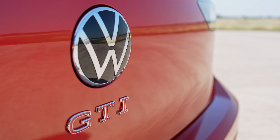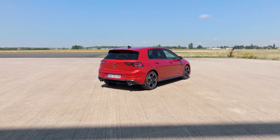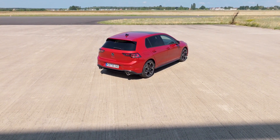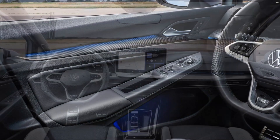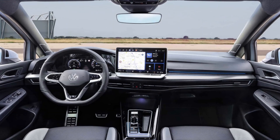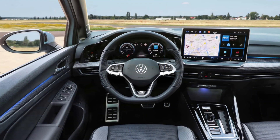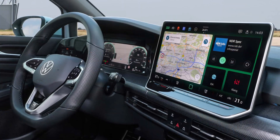The entry-level Golf will be equipped with a 1.5 TSI petrol unit with 113 or 148 horsepower, both sending power to the front axle via a 6-speed manual transmission. The mild hybrid version of the same engine, called the 1.5 eTSI, has the same outputs but only comes with a 7-speed dual-clutch automatic transmission.